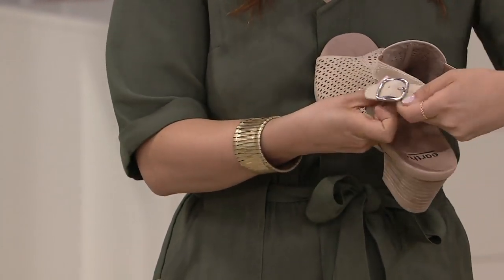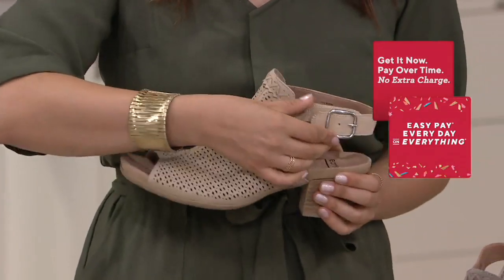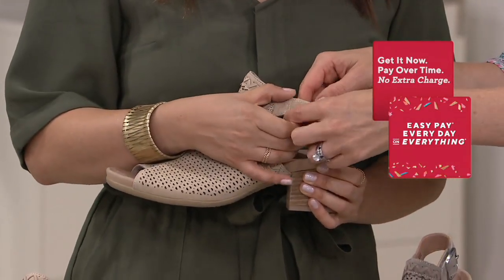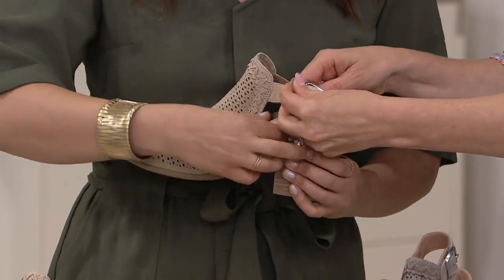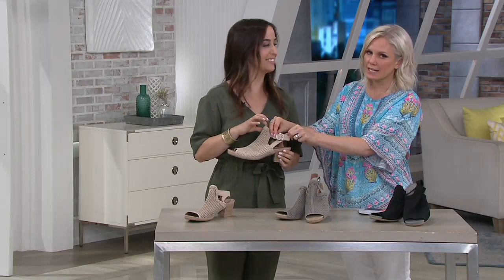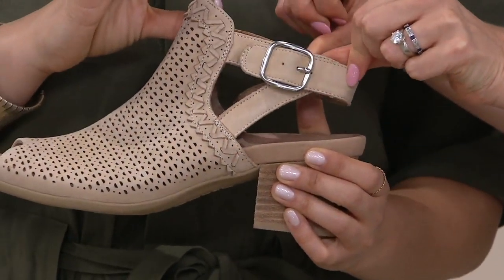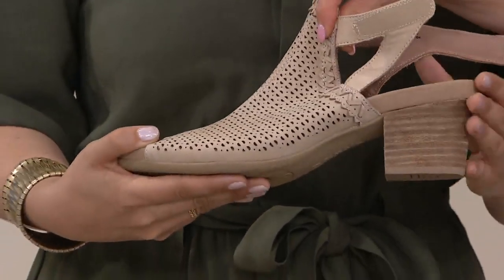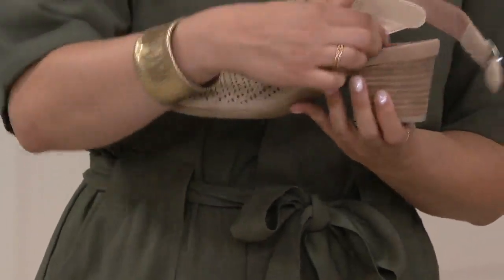There's a buckle on top. It's a non-functioning buckle, but it looks so nice because it hides the hook and loop — some of us don't like that. But then you don't want to have a buckle that you're having to get in and out of constantly. Look how real that looks — like you actually fastened a buckle, but you didn't. You got in really easily with the hook and loop.